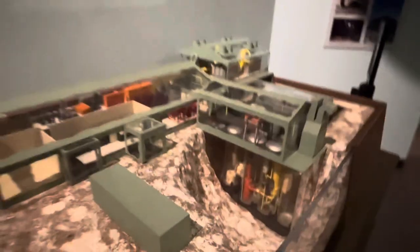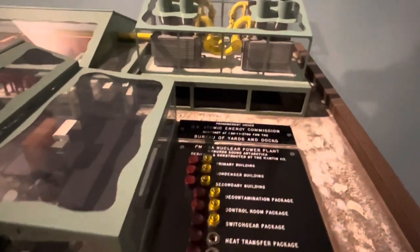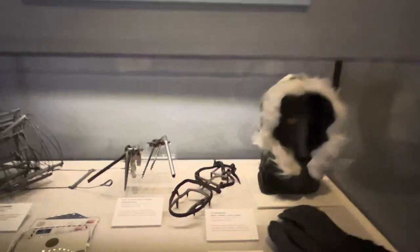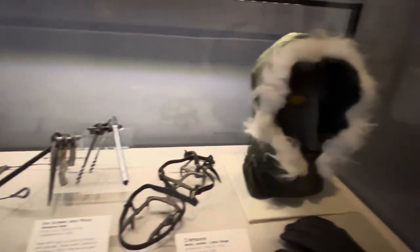Here's kind of a little model of it. And over here I have some ice shoes — some straps so you can walk on the ice — and a little face mask to keep your face protected, and gloves.